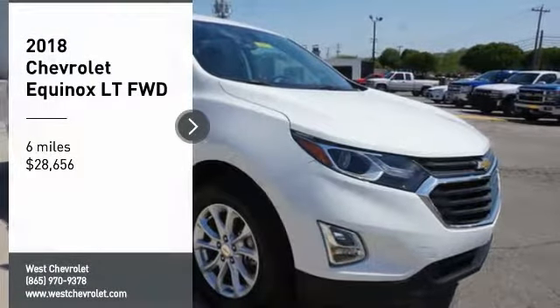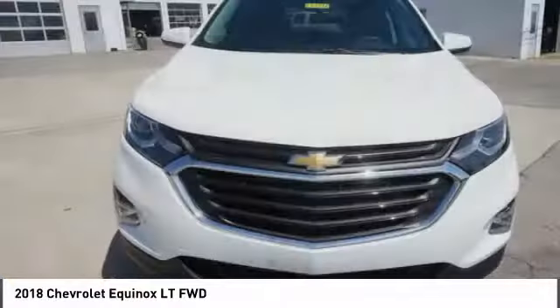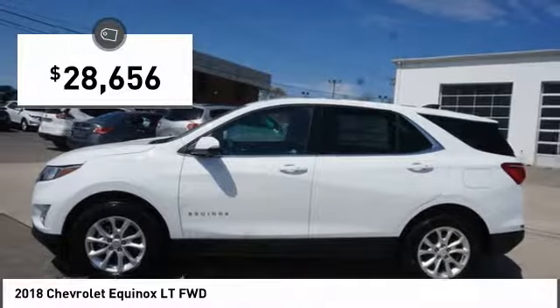Looking for the right vehicle? Check out the 2018 Equinox. Fuel efficiency, safety, and value equals the Chevy Equinox, and it is priced below $30,000.